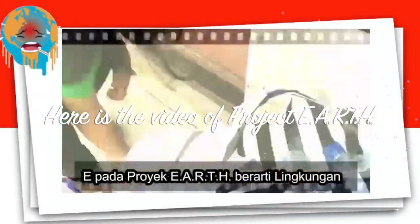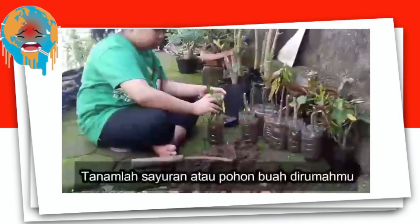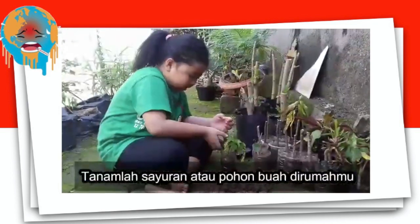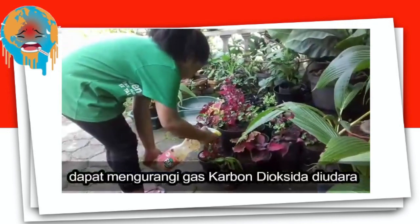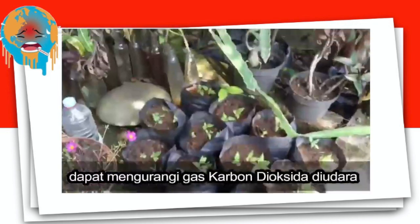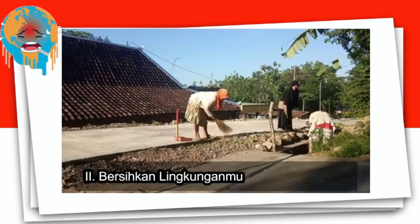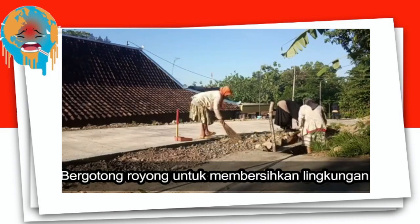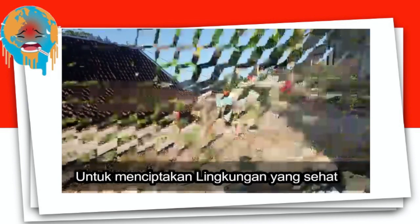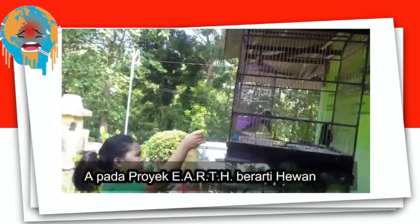E in EARTH is for Environment. First, create a green environment — grow your own vegetables, fruits, or a tree in your house. Your new plants and trees will help to remove the greenhouse gas CO2 from the air. Second, clean your environment. If we stand together, we'll make the best effort to create a clean and healthy environment for all living things.